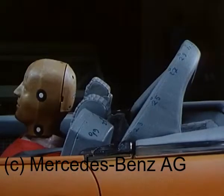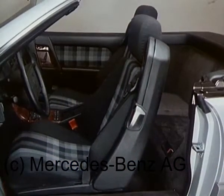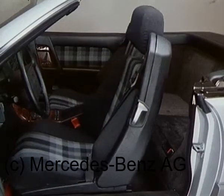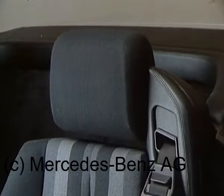Daher wurden die Gurte noch anwendungsfreundlicher gestaltet, durch den völlig neu entwickelten Integralsitz. Er bietet außer Komfort bestmögliche Schutzwirkung durch günstigen Gurtverlauf, stets gleichbleibend auch bei unterschiedlichen Sitzpositionen. Die Höhenverstellung ist an die Einstellung der Kopfstütze gekoppelt.